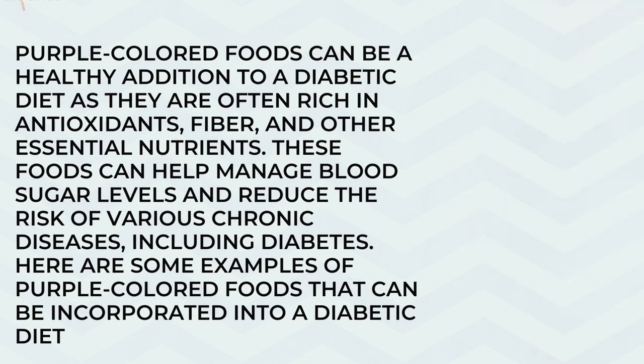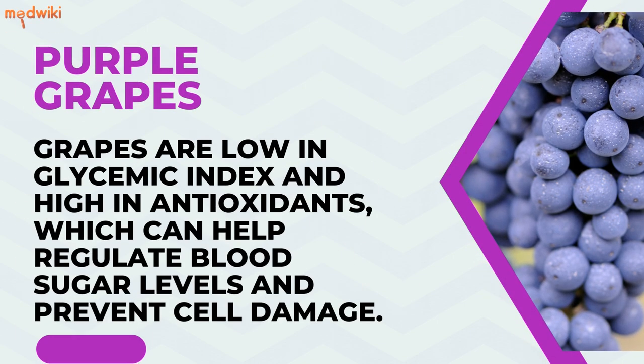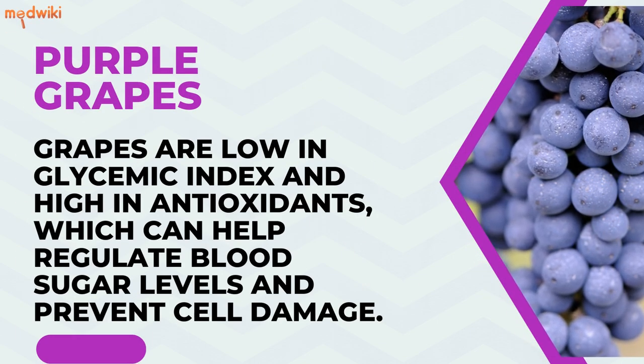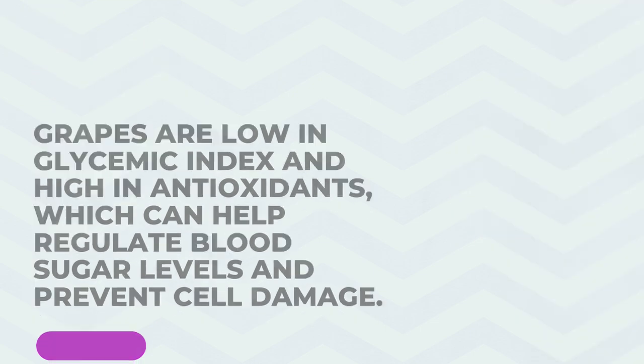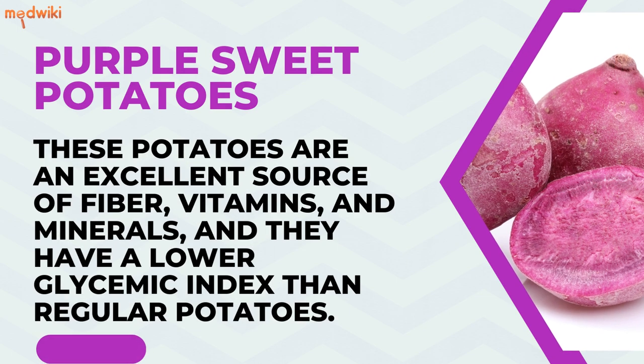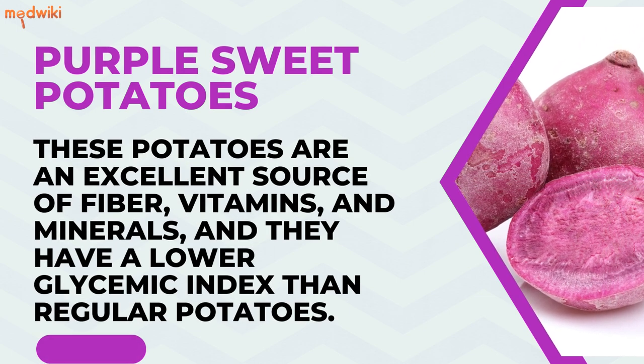Purple grapes are low in glycemic index and high in antioxidants, which can help regulate blood sugar levels and prevent cell damage. Purple sweet potatoes are an excellent source of fiber, vitamins, and minerals, and they have a lower glycemic index than regular potatoes.